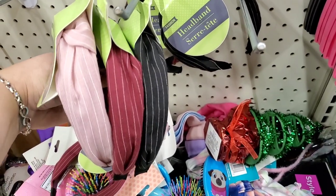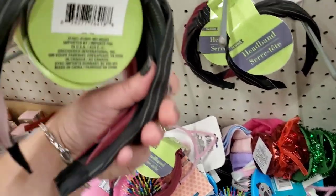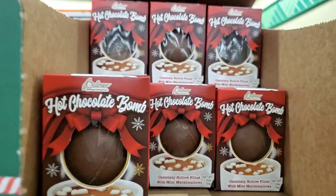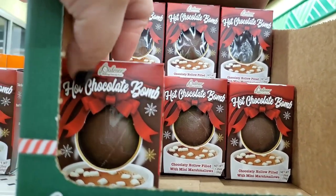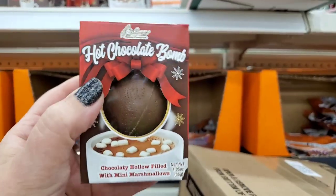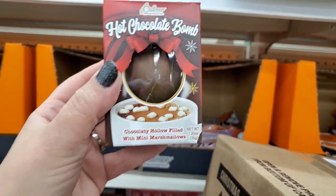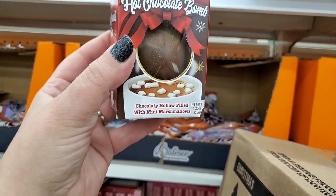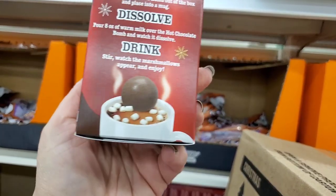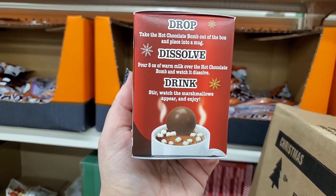These headbands are new — they're pinstriped in dusty rose, burgundy, and black, really pretty with a bow knot at the top. They look fabulous. And I've been looking for these: hot chocolate bombs by Palmer. They're actually smaller than I thought in real life, but still pretty cool. Hot chocolate bomb by Palmer.